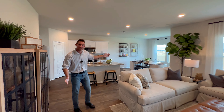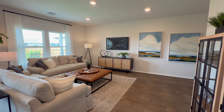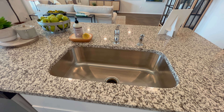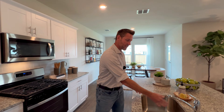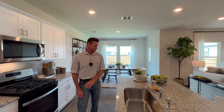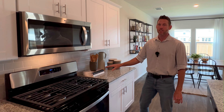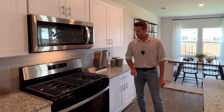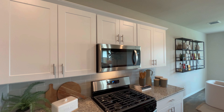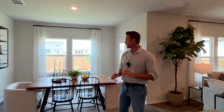If you like open concept and you like entertaining, this is going to be where you probably spend most of your time. Very large size living room, very large size kitchen as well. You've got granite countertops and a sunken sink — I always love a large sink like this. You have a dishwasher, a gas stove which is great if you love cooking, a microwave, and beautiful white shaker style cabinets with hardware included. Sometimes builders will include the hardware, sometimes they won't — this is what you get with a DR Horton build.